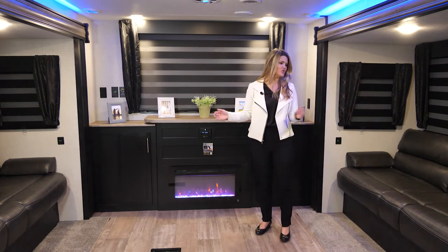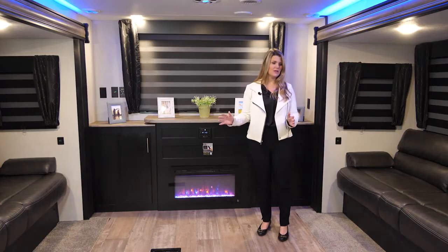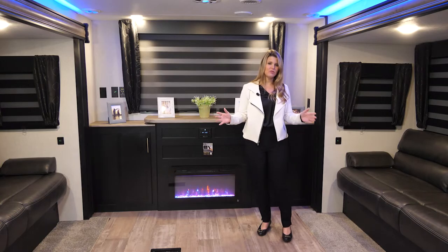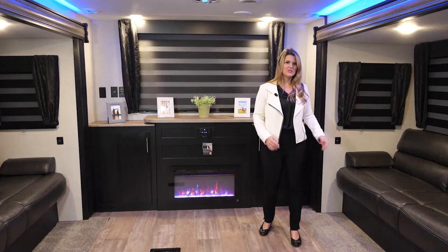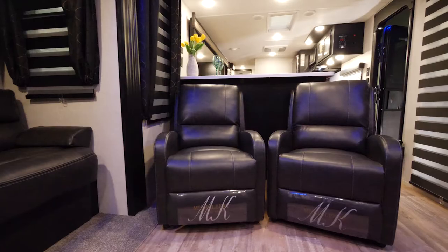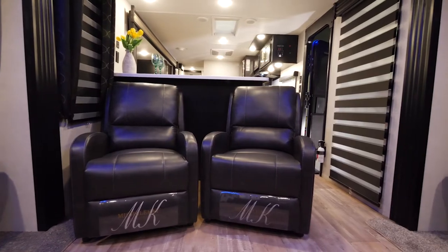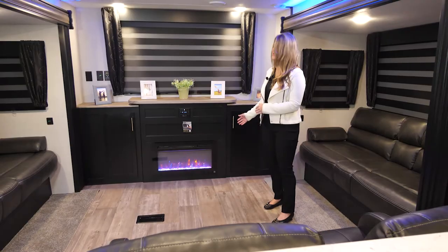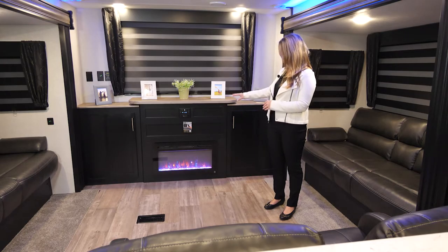You have a huge amount of living space with two jackknife sofas. This is a very versatile living space because you can use it for a living room for your friends and family, but if you have guests staying with you, it also converts into additional sleeping space. We also have two very comfortable recliners so you can check out the nice view and this awesome fireplace and cabinetry, giving you plenty of storage and your stereo system.